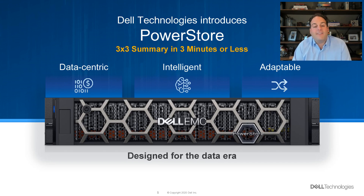So there it is — three minutes or less. Data-centric, intelligent, and adaptable. If you'd like to learn more, we'd love to deep dive on a few of these in more detail.